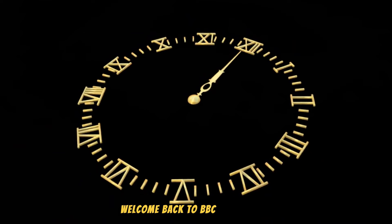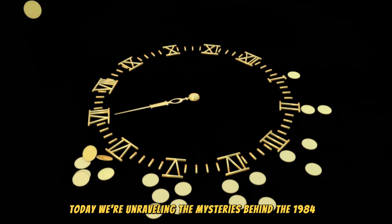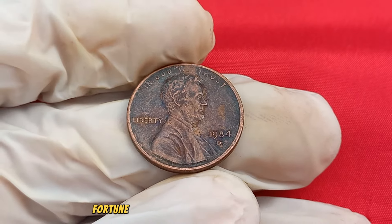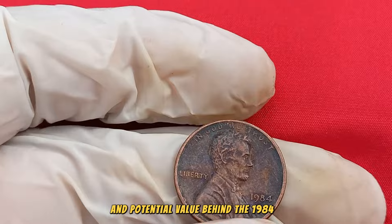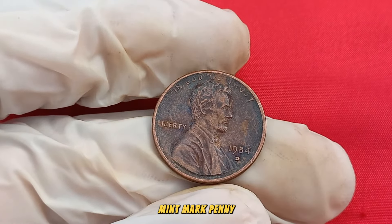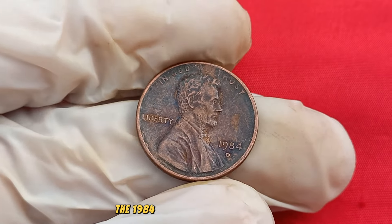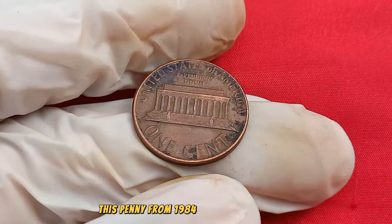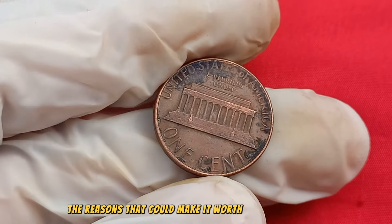Welcome back to BBC Earth Coins, your gateway to the captivating world of numismatics. Today, we're unraveling the mysteries behind the 1984 D Mint Mark Lincoln penny. Could this unassuming coin be harboring a secret fortune? Feast your eyes on this small yet potentially valuable piece — the 1984 D Mint Mark Lincoln penny, minted in Denver. This penny from 1984 might seem ordinary, but today we'll uncover the reasons that could make it worth a significant sum.